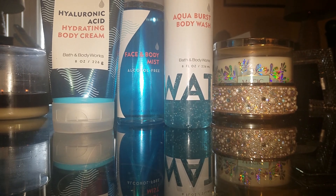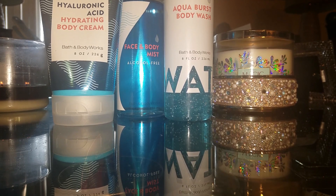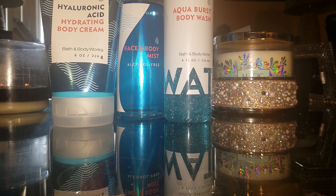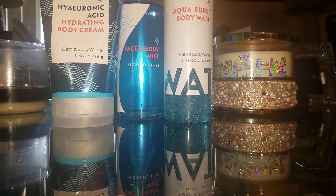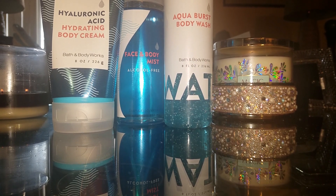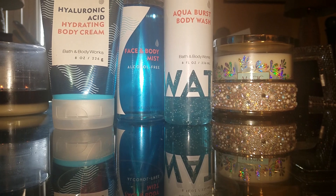This would make a great gift for someone who likes Bath and Body products but doesn't want a lot of fragrance. Give it a try, and if you've already tried it and didn't like it, please give it a second look. If you've tried it, let me know what you think. Until next time, everyone — have a great evening.